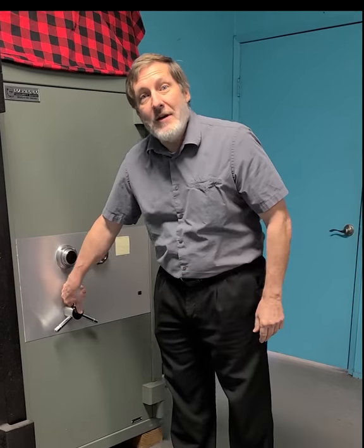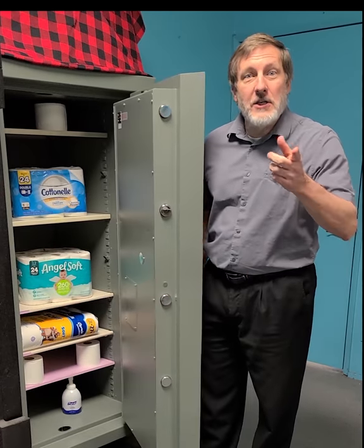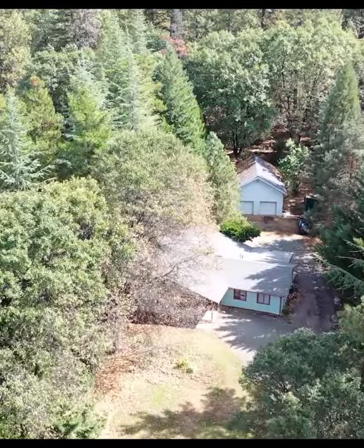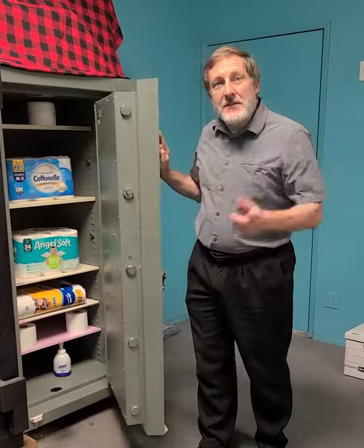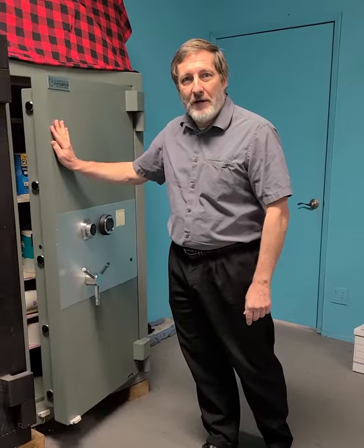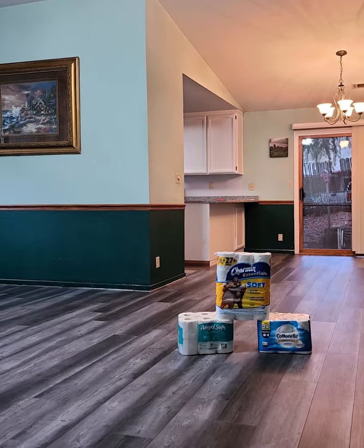The toilet paper hoard is kept in a secret and secure location until you own your home. It is a great place to live and use your toilet paper in privacy. It's time to secure the hoard. Contact Coffee Real Estate for more details now.